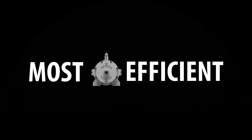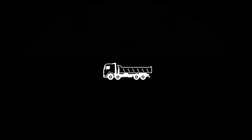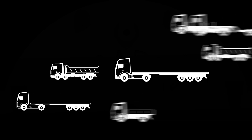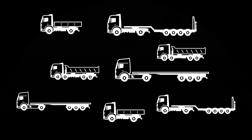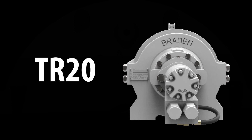It will be the most efficient recovery solution you own. So whether you have one truck or trailer or a whole fleet, the TR20 is the versatile, durable and efficient choice for your towing and recovery needs. The new Brayden TR20 Recovery Winch — versatile, durable, efficient. Get yours today.